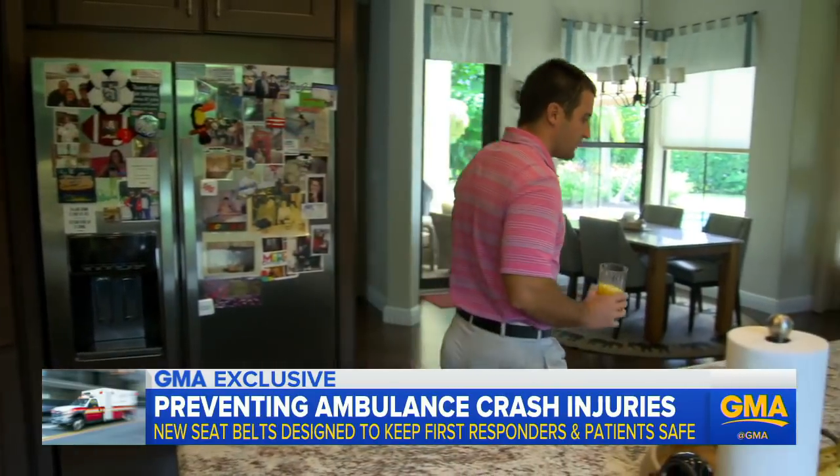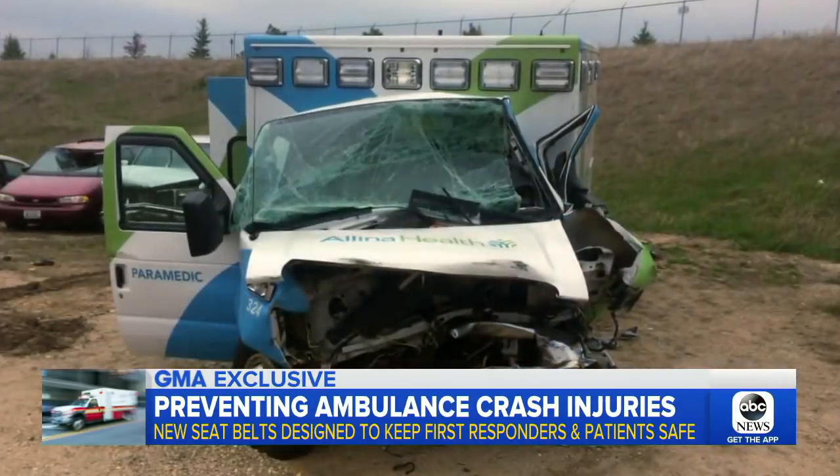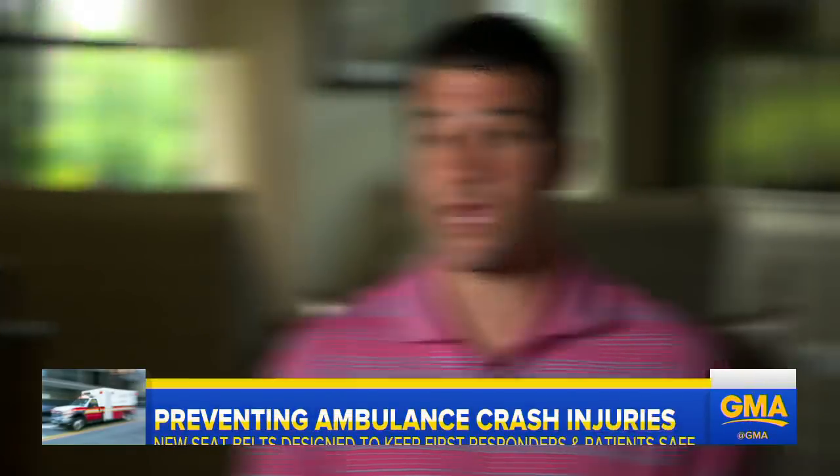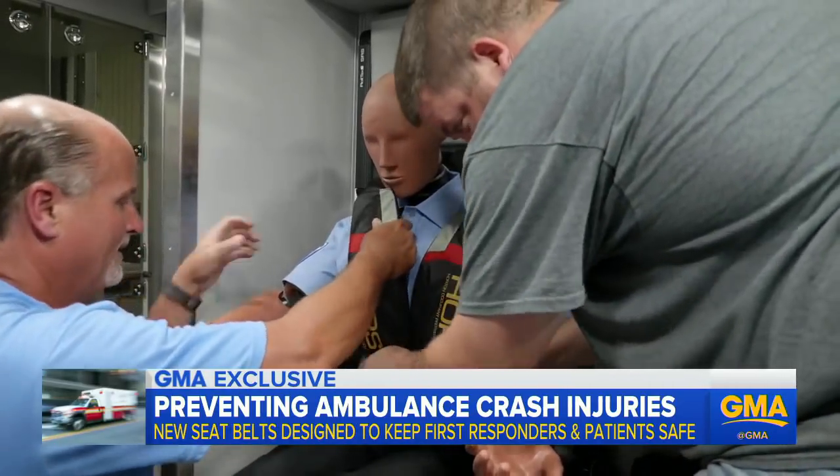Brian Nagel was in the back of that ambulance working on a patient. He was severely injured. He was sitting on a bench seat, unsecured. It's impossible to do good patient care and be restrained.